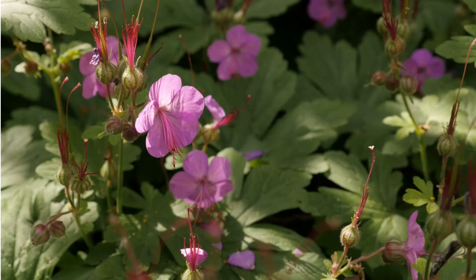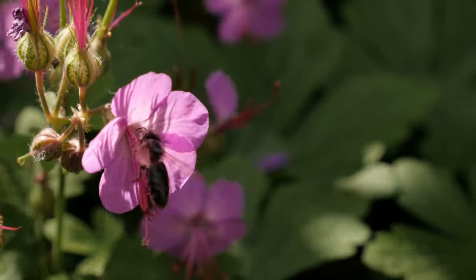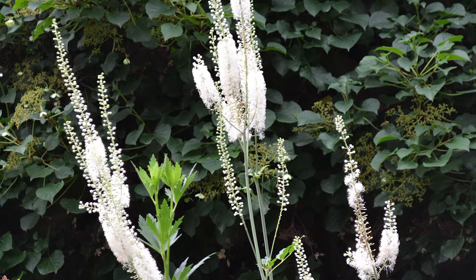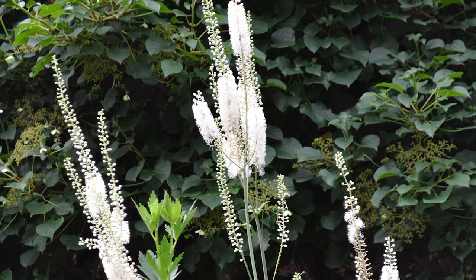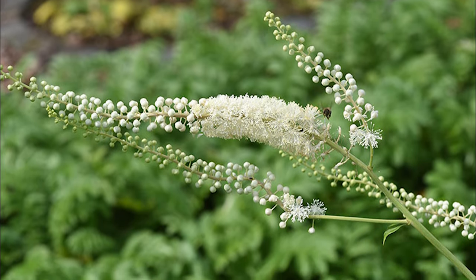Bigroot geranium. This robust ground cover features rhizomes and leaves with a distinct aroma and shape, with delicate magenta flowers blooming above the foliage intermittently. Black cohosh. Adding height to your garden, black cohosh features attractive dark foliage, which produces delicate sprigs of tiny white flowers.